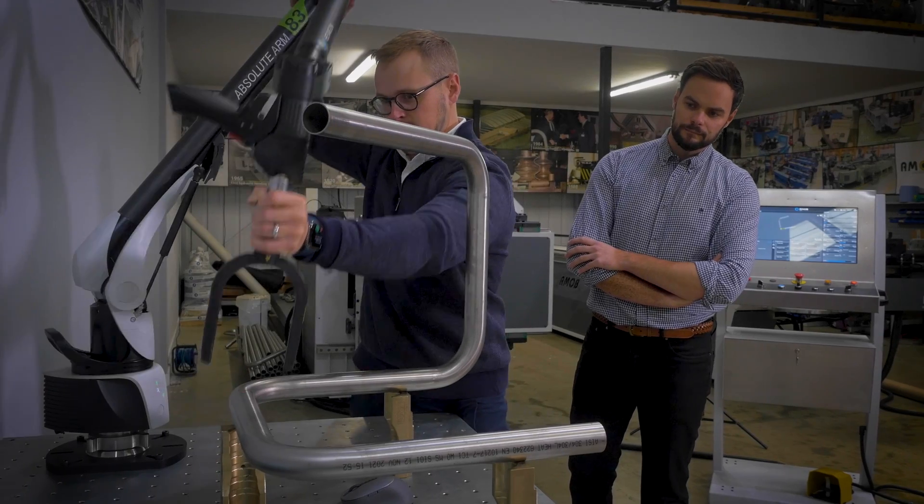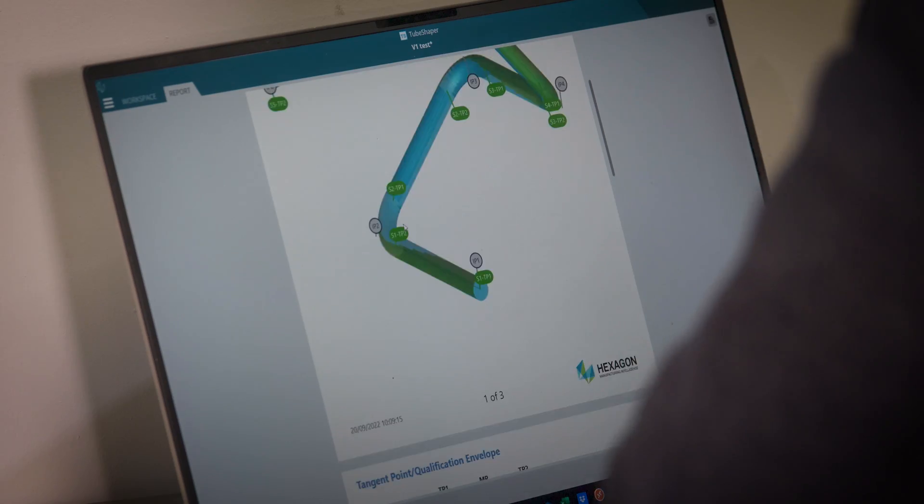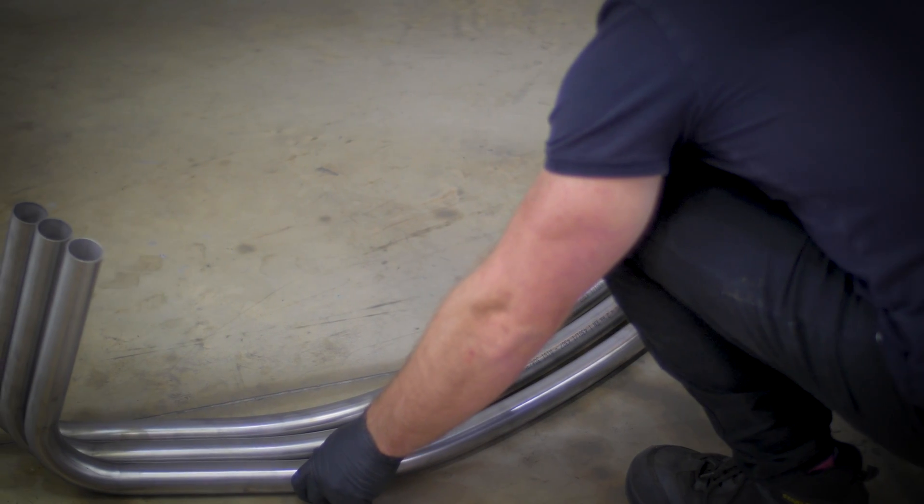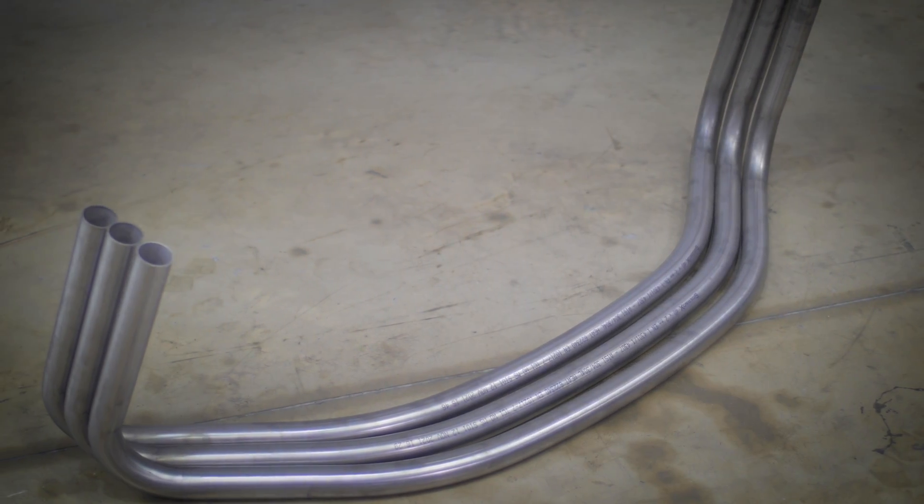I manage the project from handover from the sales team all the way through to delivery of the machine and sign-off. The customer has the opportunity to go out to the factory for factory acceptance testing and we run through all the parts. We also offer virtual factory acceptance testing. Sign-off is on the final date when the customer is happy with all the parts.